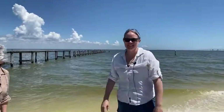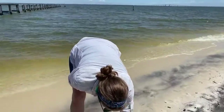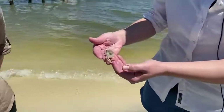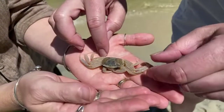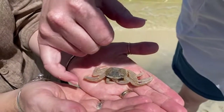Ghost crabs are actually what I studied when I was getting my master's degree. I'm going to let Mendel hold the specimen while I talk about it — this one is not alive. We caught it and froze it, but it's much easier to show you anatomy when they are not fighting you.